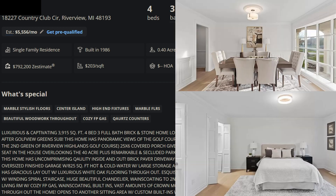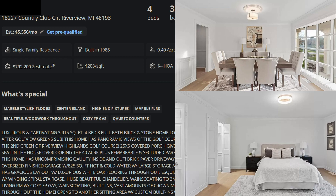Just give me the main points of certain things that have been done. Top-notch views of the golf course. It's been reimagined and is ready for its new owners — tons of updates. Located on the second green of Riverview Highlands Golf Course. There's a 25 by 6 covered porch.